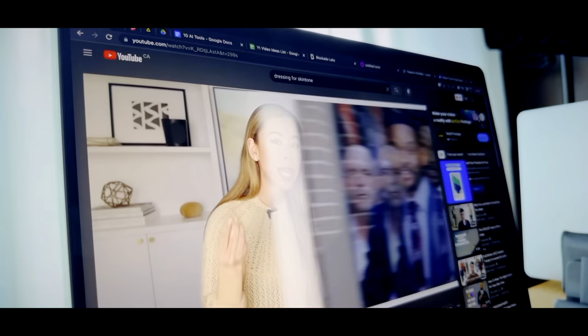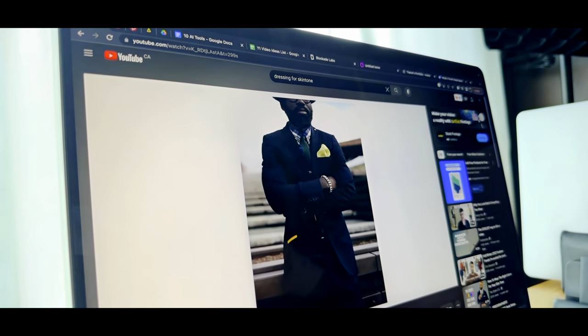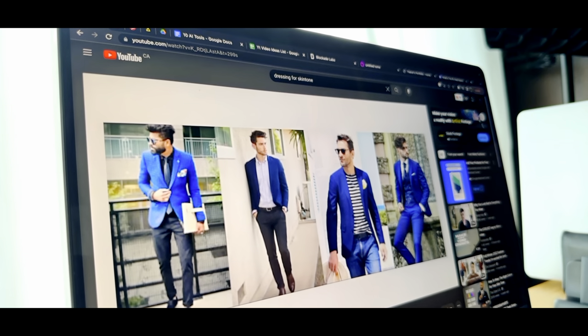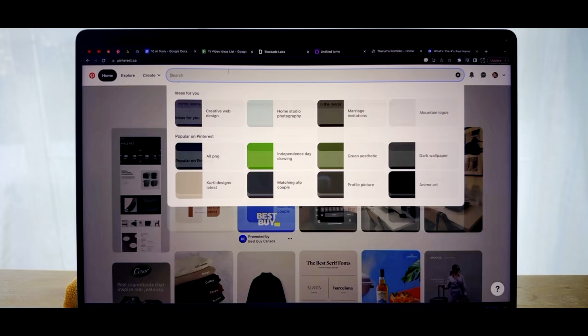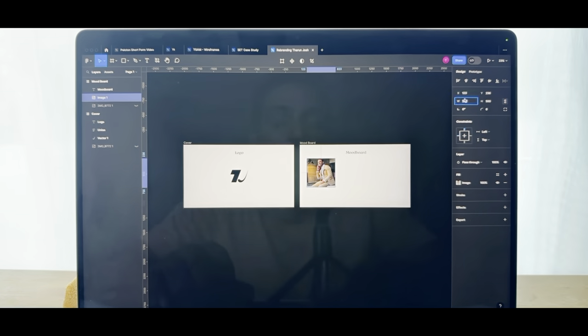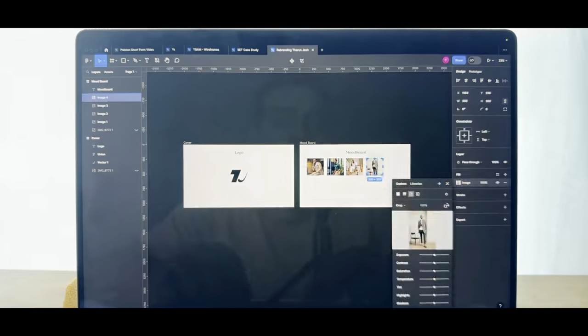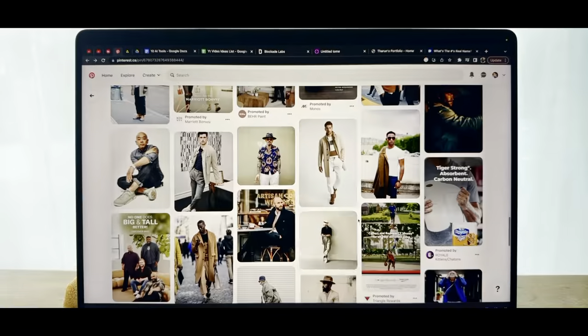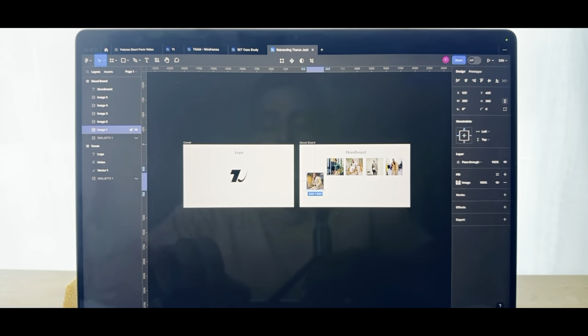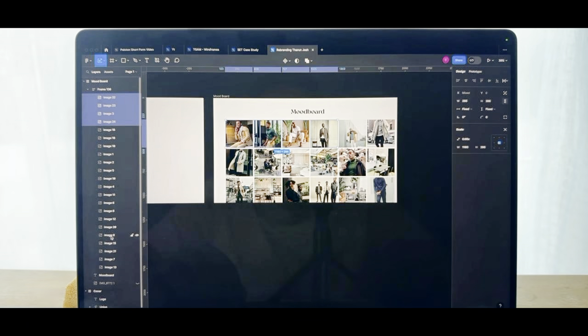Before getting into the colors, I want my brand to transition into my dressing as well. So I did some research on YouTube to figure out what colors work on my skin tone. Based on that, I searched on Pinterest for some inspiration and created a sort of mood board.